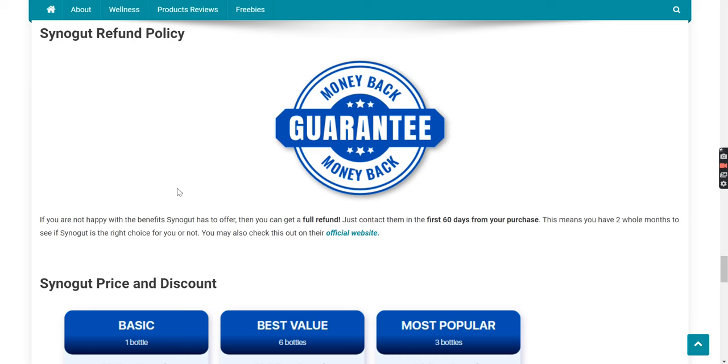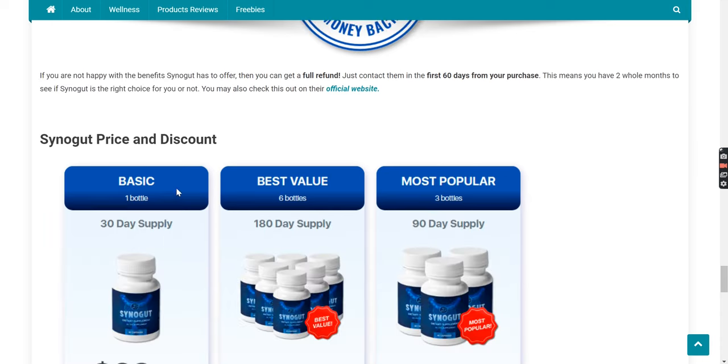Synega refund policy. If you are not happy with the benefits Synega has to offer, then you can get a full refund. Just contact them within the first 60 days from your purchase. This means you have two whole months to see if Synega is the right choice for you or not. You may also check this out on their official website by clicking here.